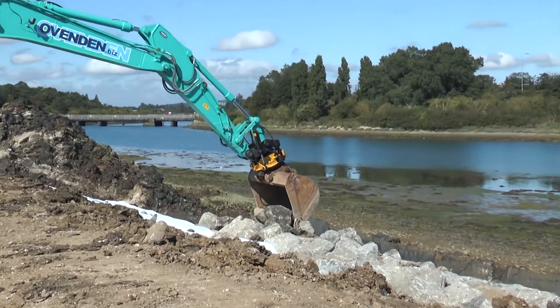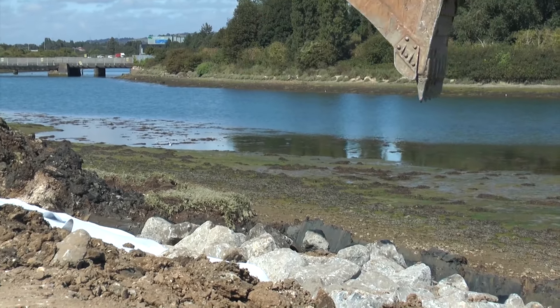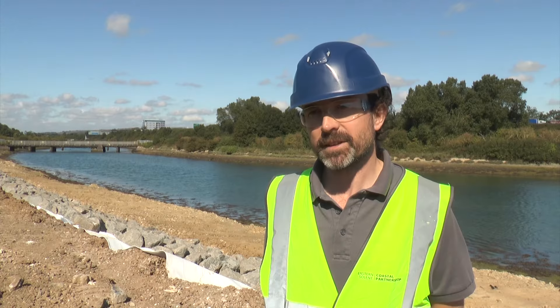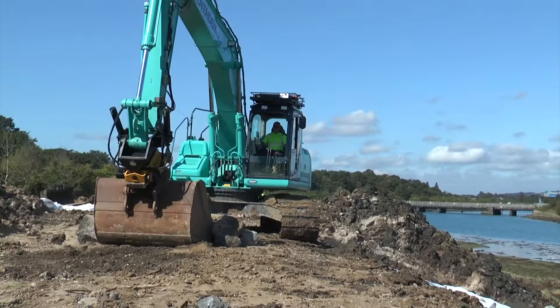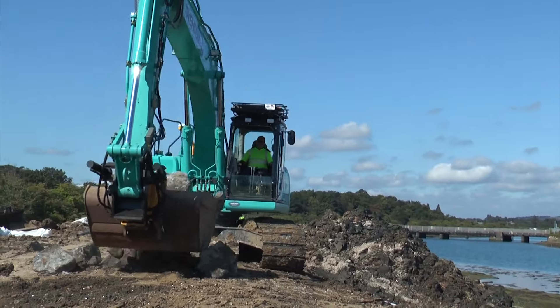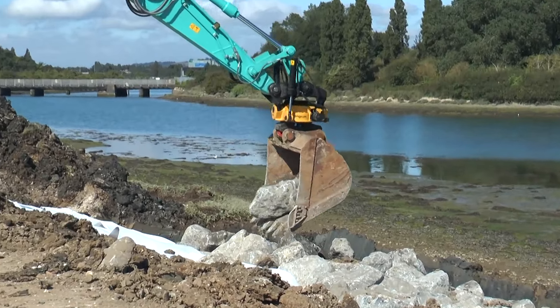There will be a new footpath that runs all the way along the defences and we hope when we finish, once it's been re-landscaped and re-planted, that it will make the area once again a nice and inviting outdoor area for the people in Portsmouth to come and enjoy. This is one of the best coastal defences in the country outside London, providing protection for the next 100 years.